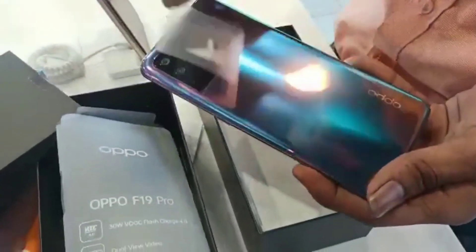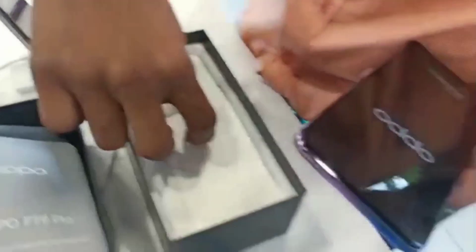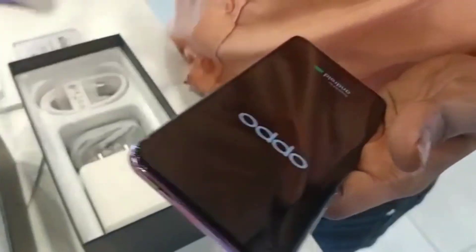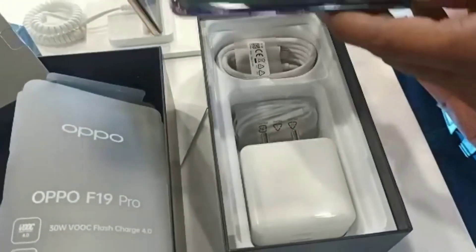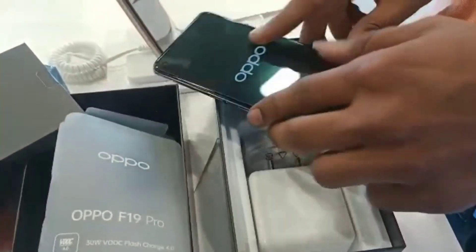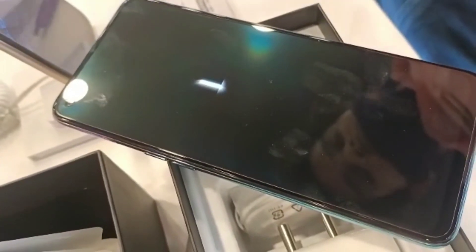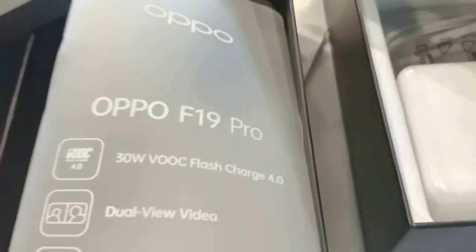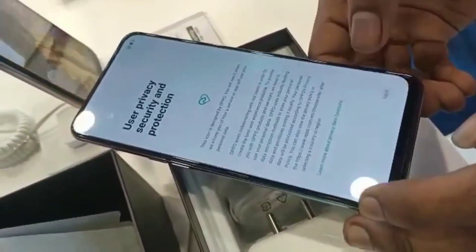OPPO F19 Pro. We are using the purple shade. We are using the mobile and the charger and the headphones. We are using the charger, the headphones, and the sales method. I have already set it.